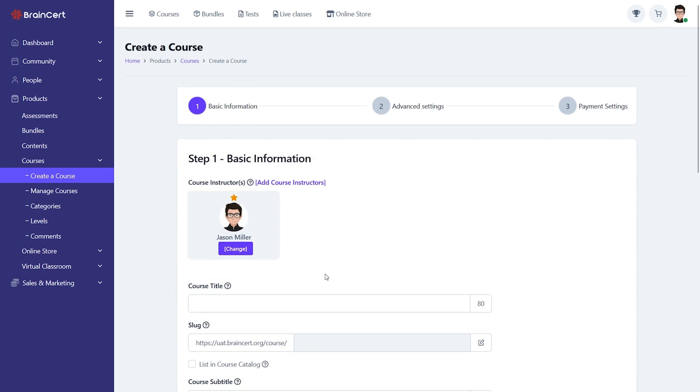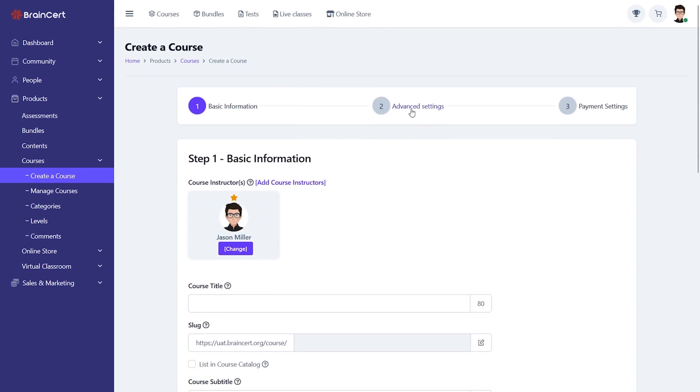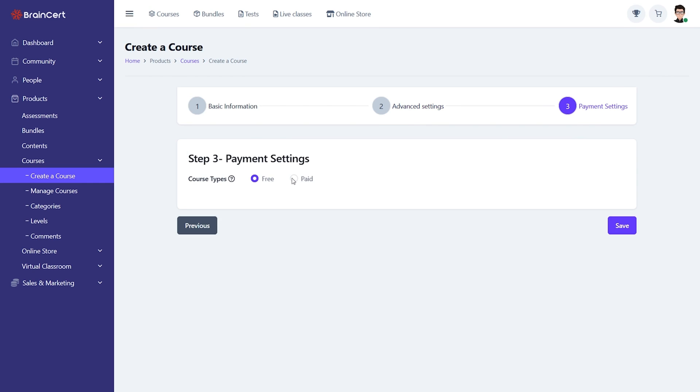Time to build a course together. BrainCert makes the actual course building process ridiculously simple, which means you can focus on delivering quality content without getting bogged down by all the technical mumbo jumbo.